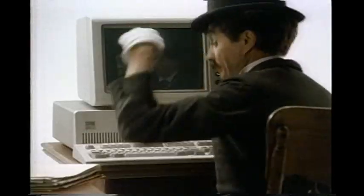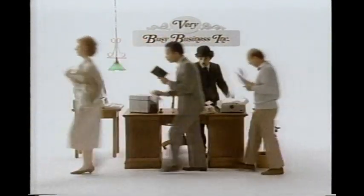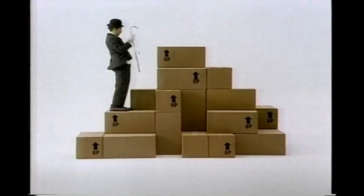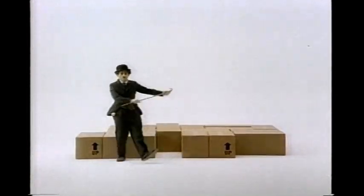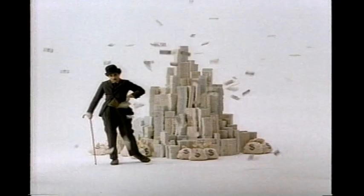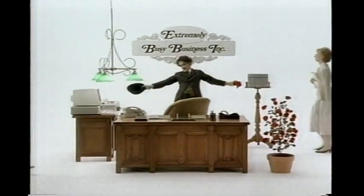Balance the budget, do the payroll, keep track of inventory, sales, distribution, and profits. When you have an extremely busy business, your PC XT can keep growing with it.